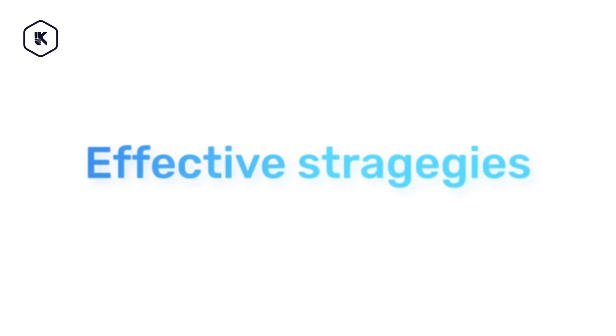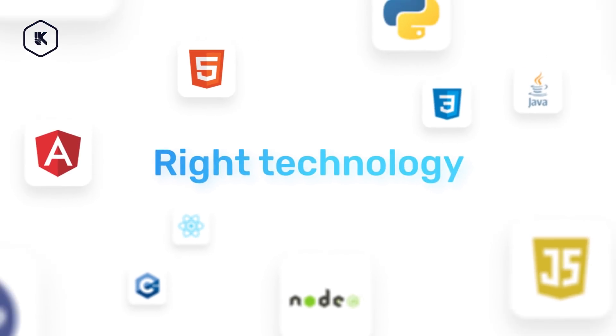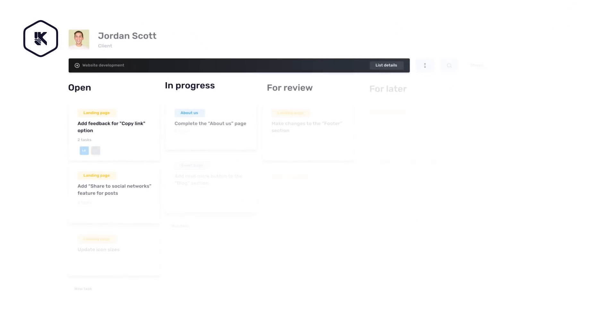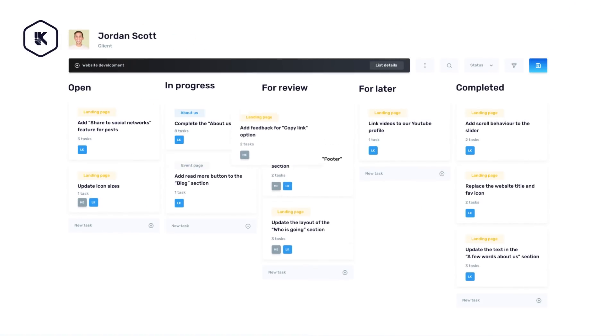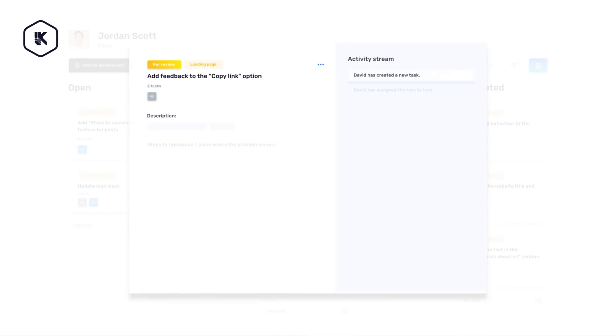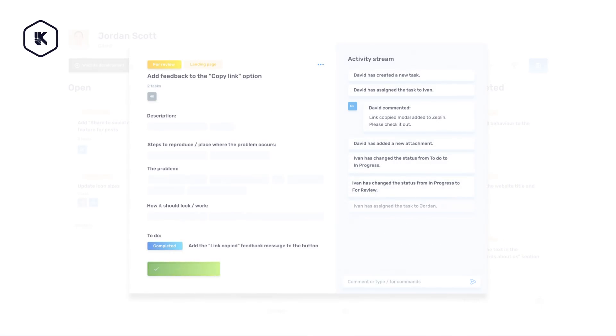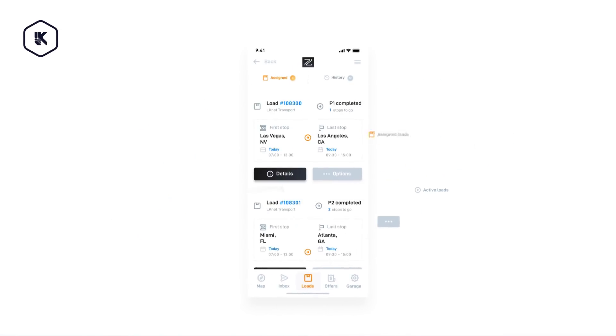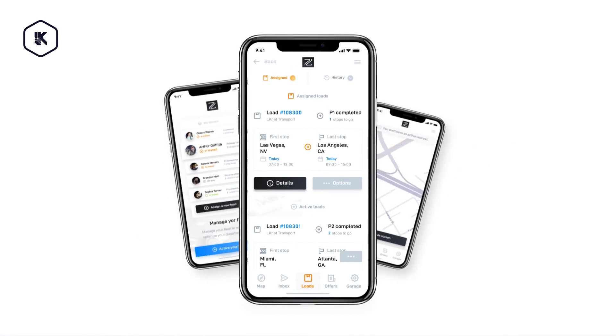Our team now selects effective strategies and the right technology to create a maintainable, scalable, and secure high-quality product. For more effective workflow and closer collaboration with our team, we tend to make the development phase as agile as possible. By constantly testing and improving each segment of the product, we ensure a high-quality product that will match expected results.